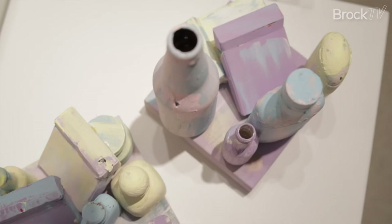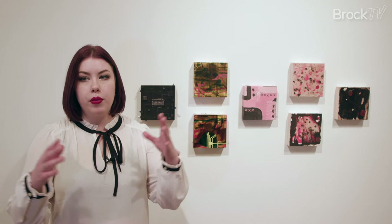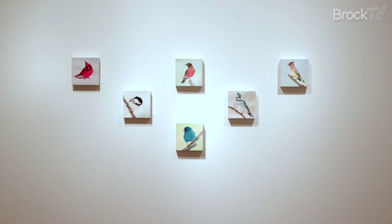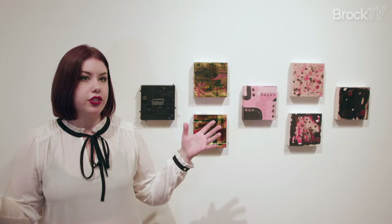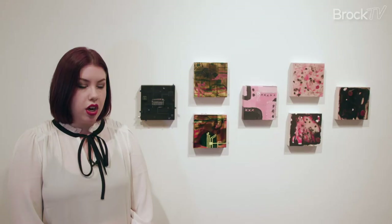This building is great because we have access to the gallery to showcase student works. A lot of our shows in here are student works, another one being the Brock Art Collective Art Block Show. It's nice to have our building in the downtown hub, as we have access to the art culture on St. Paul. Having this building and what it can offer us in the gallery where it's located is really, really nice to have.